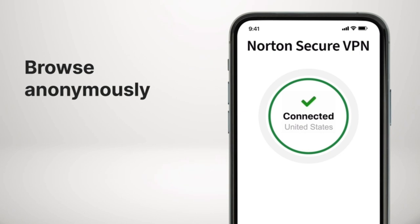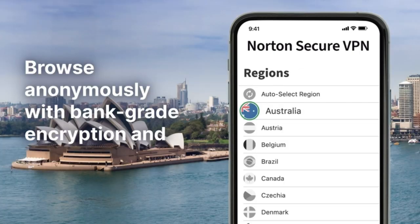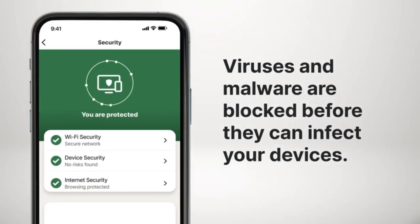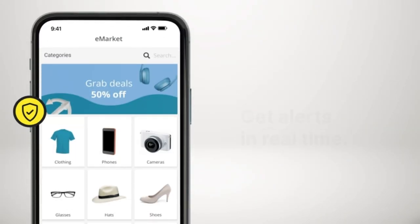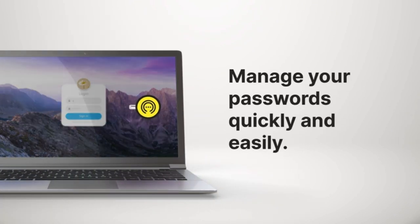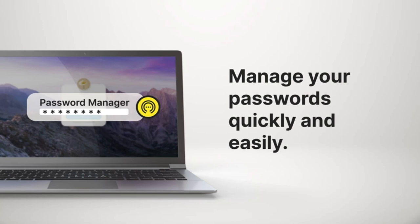You can browse anonymously with bank-grade encryption and virtual locations. Viruses and malware are blocked even before they infect your devices, and you get alerts in real time. Manage your passwords quickly and easily in a private online vault.